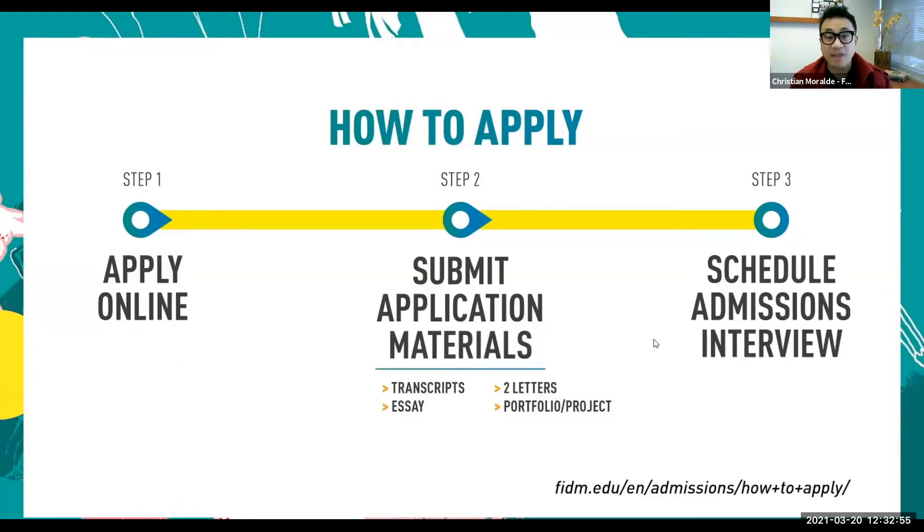In step two, you'll see: submit the application materials. The application materials are four parts, as you can see: transcripts, essay, two letters of recommendation, and portfolio project, which we will speak more about.